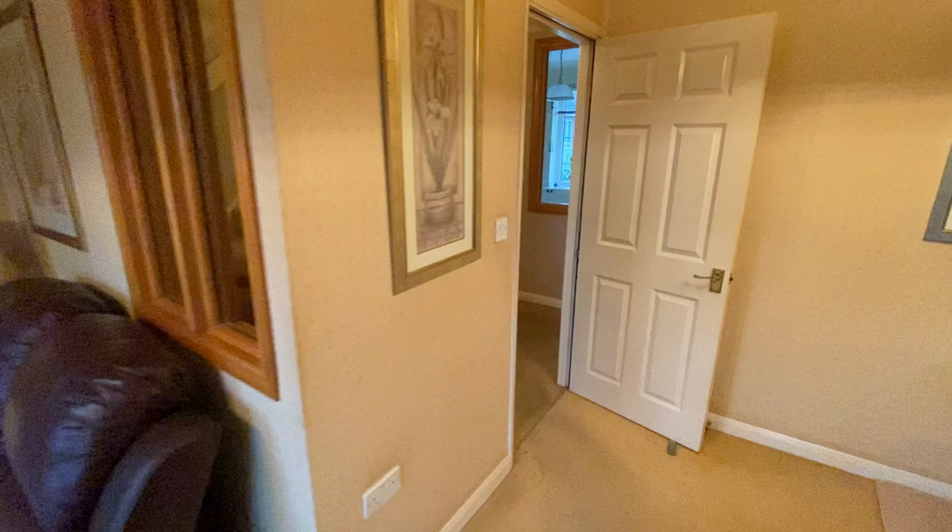Finishing off, we'll have a look around the three bedrooms upstairs. There's a useful storage cupboard on the landing straight ahead, and we also have access up to the loft.